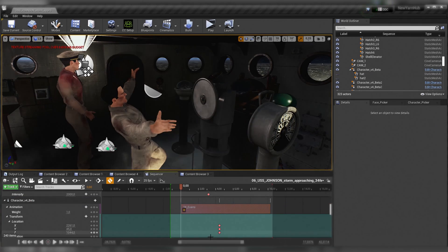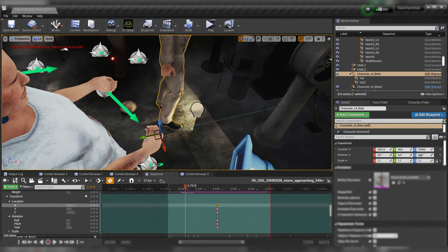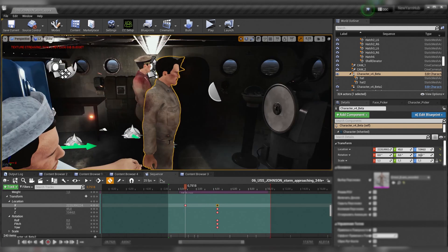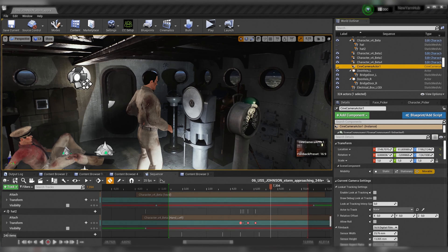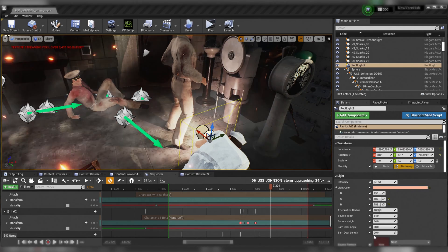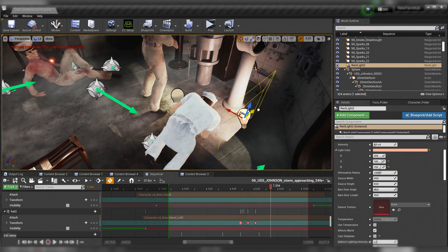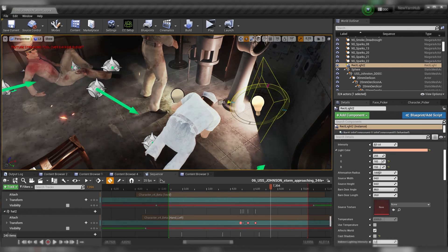An essential part of the process for us is the smooth integration to Unreal Engine to make that final shot look really good from a cinematic perspective. Now that we've saved lots of time using Character Creator 4 and iClone 8, we have enough time left to adjust lighting settings in Unreal Engine and make the right mood for the final scenes.